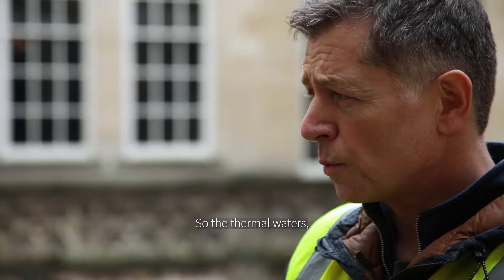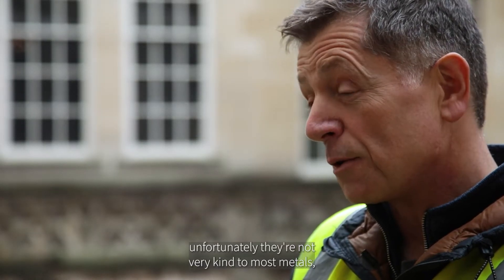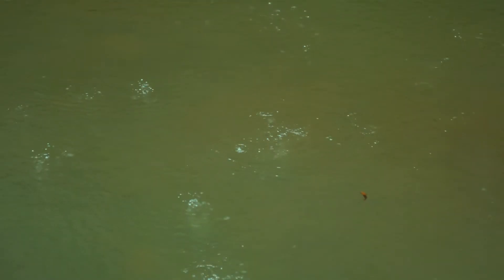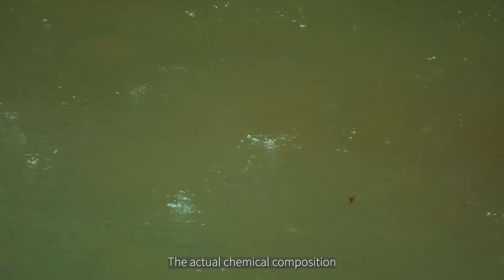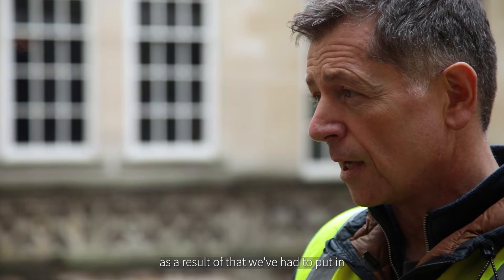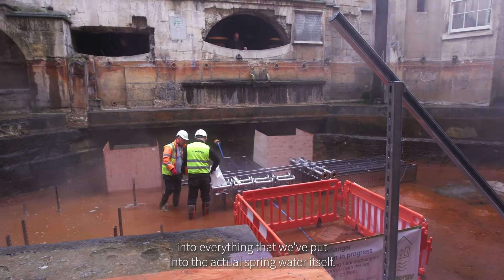The thermal waters, although they're very kind to human beings, unfortunately they're not very kind to most metals, which has given us quite a few challenges. The actual chemical composition, with certain minerals that produce corrosion, means that as a result of that we've had to put in some very high grade stainless steel into everything that we've put into the actual spring water itself.